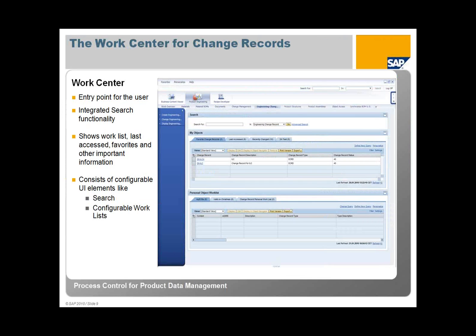Now let's talk about the work center for a change record. When you go into the PLM UI, the new concept is the work center. It's a web-based tool and within this work center you can see the search functionality. If you go to the change record work center, you can search engineering change records, see your work list, build your own work list, and also see last accessed work items and your favorites. You can also configure the search and the work list to query what data you will be working on.